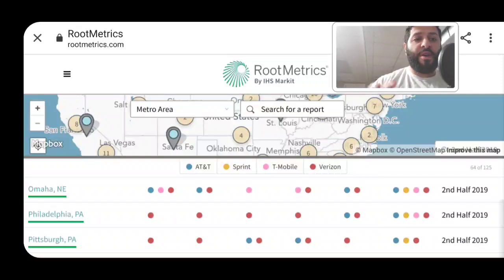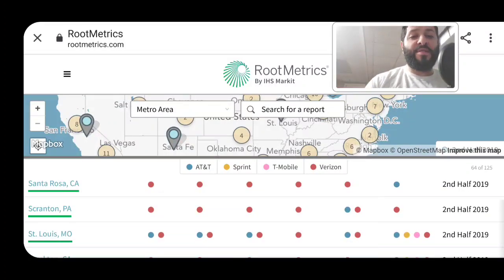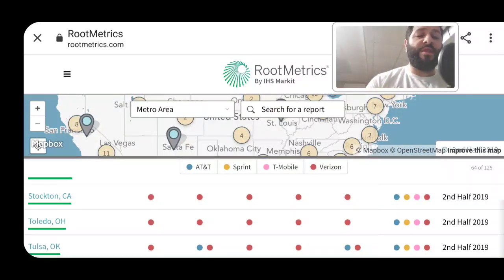This Root Metrics data collection report indicates who's going to be doing what moving forward, and I think carriers are wise to analyze it. For customers, this is really important to know, especially when using carriers across the nation — choose whoever gives you the best price. But in areas like Santa Rosa, California or Scranton, PA, Verizon really takes the cake, so you're almost forced to use Verizon because the others lag behind in performance and metrics.